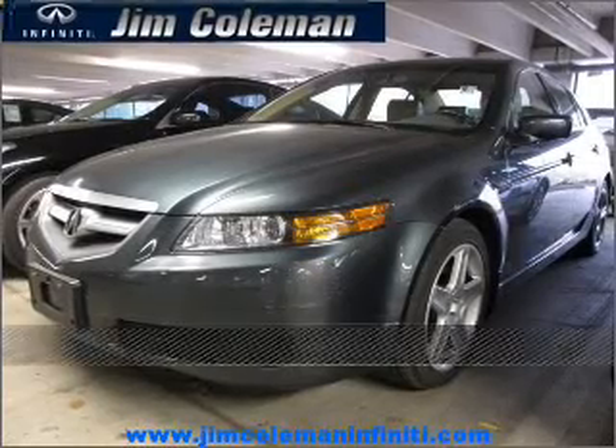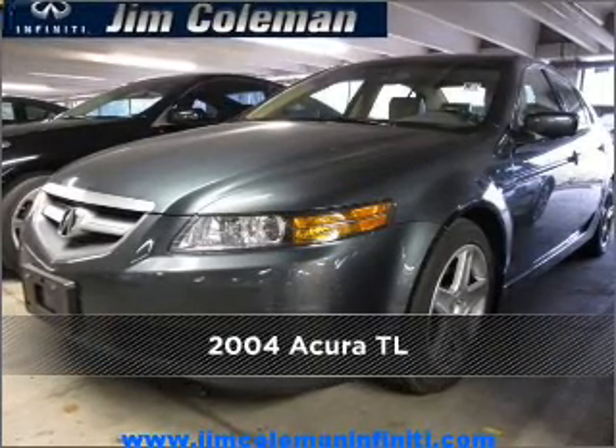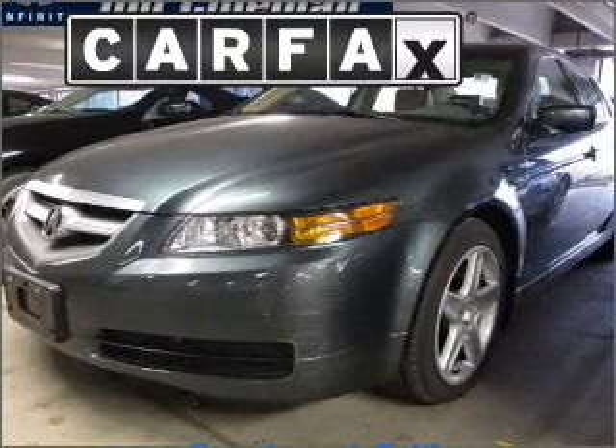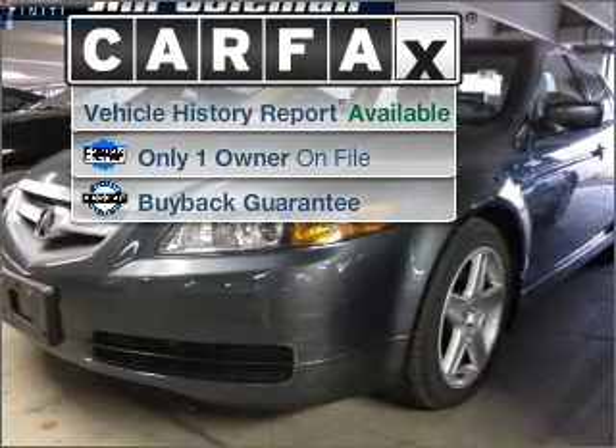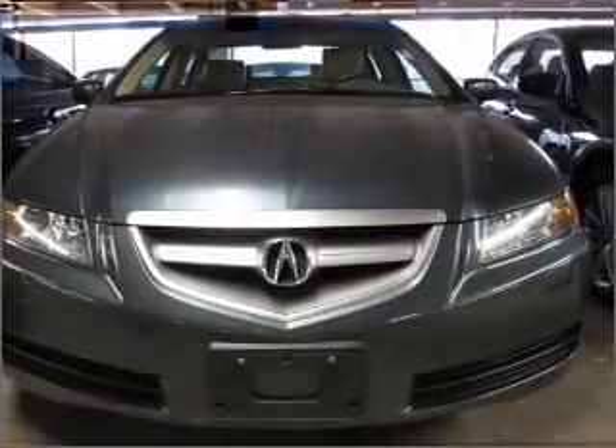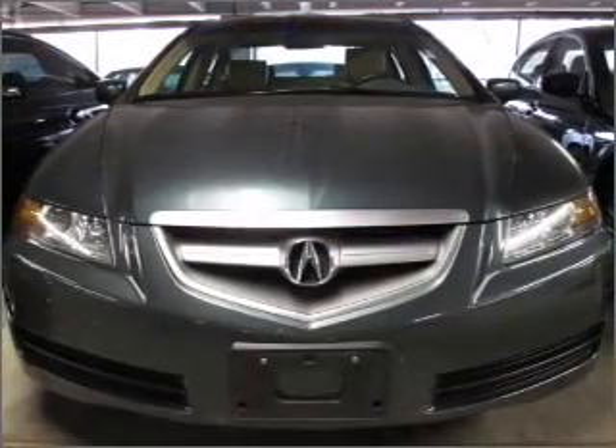Stand out in this 2004 Acura TL. This vehicle will more than meet your needs. A Carfax report can help you check for costly hidden problems. Buy with confidence — this car qualifies for the Carfax buyback guarantee.